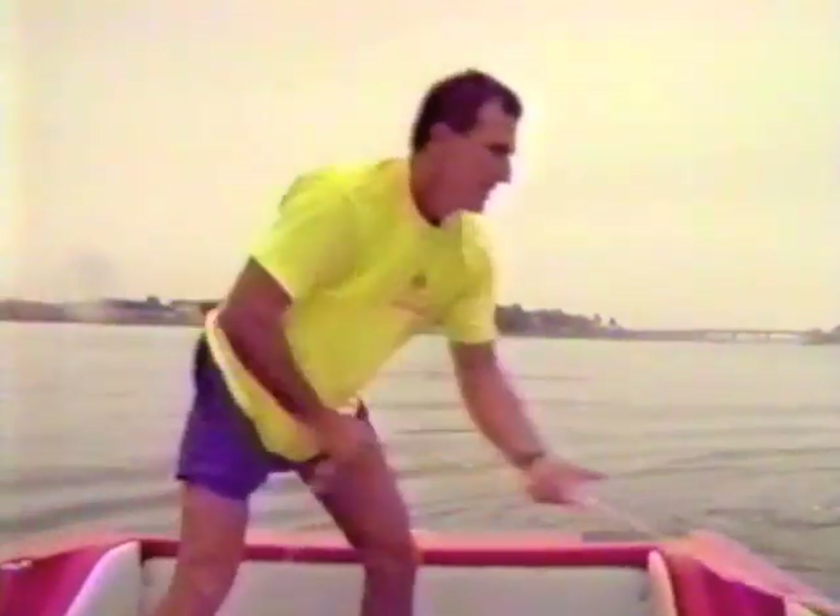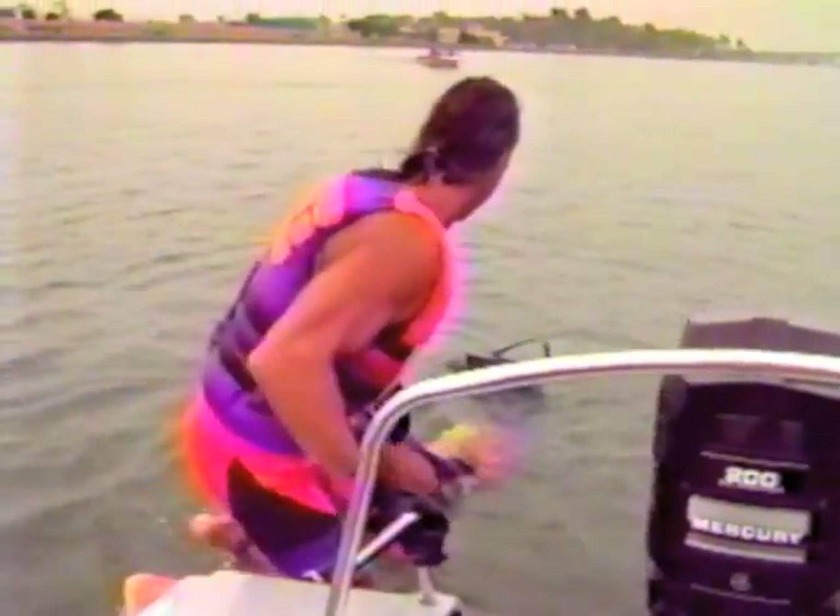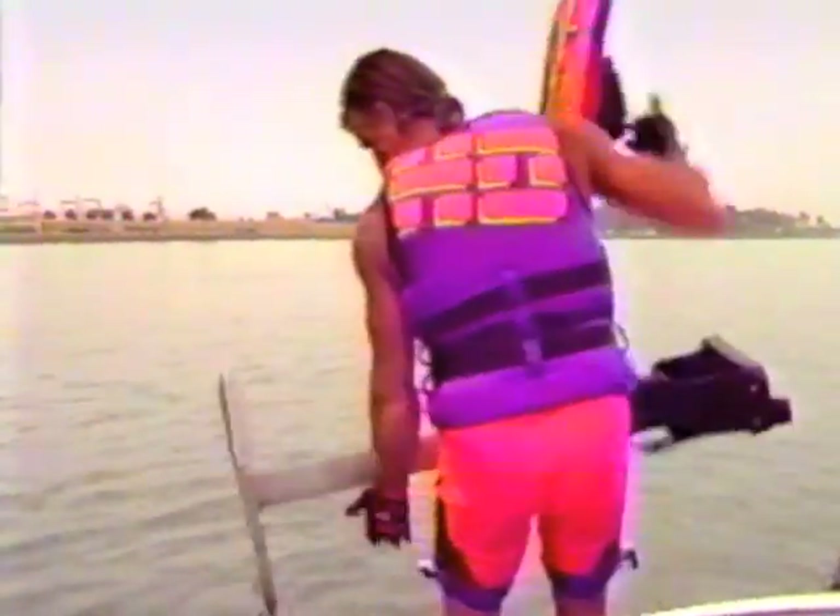The bright colors and short shorts definitely give away the time period — the early 90s. Now Mike's getting in the boat here. If you check out the way he does it, this is very effective: he grabs it by the foot straps right here and in one motion picks it up and gets it onto the back of the boat, then sets it down on top of the seat power.